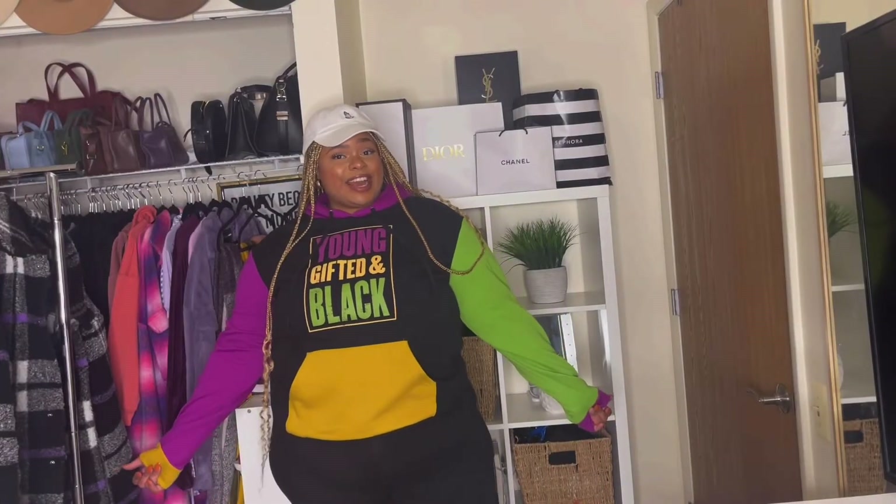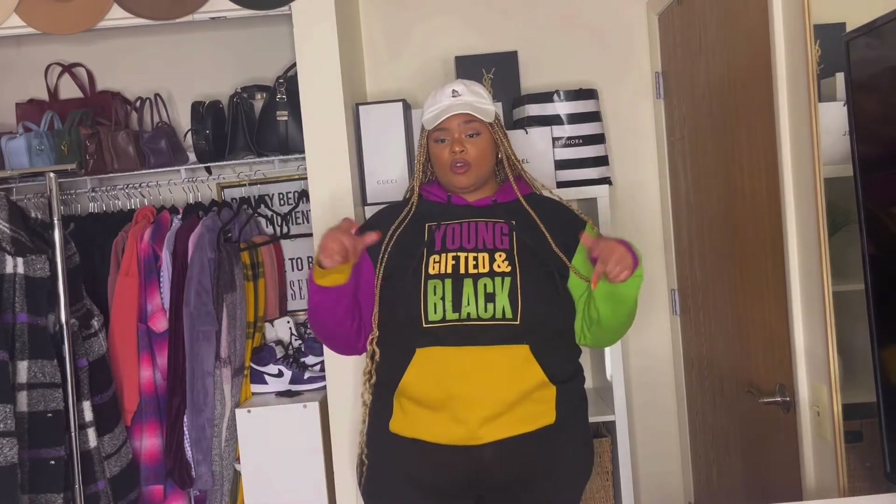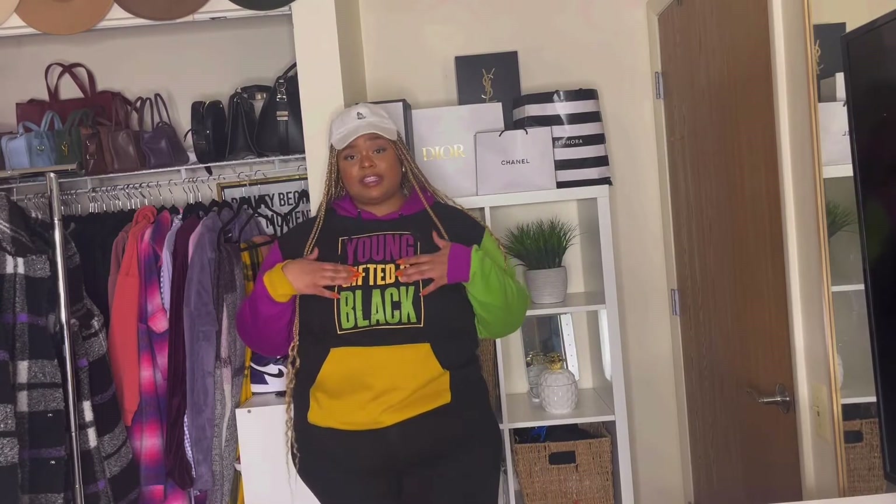Alright, the next item that I have to show you guys is this hoodie. I actually couldn't find who the designer was, but if I find it, I'm going to put it in the description or on the screen. But it is this hoodie right here. I love it. It says 'Young, Gifted, and Black.' And I love the colors of it — it's just so vibrant. And it's giving me 90s vibes, so I'm here for it.